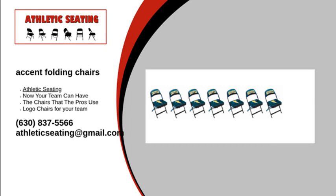All of our products are made right here in the USA and we service all 50 states and Canada. So if you're looking for high quality and affordable logo seating, Athletic Seating has you covered.